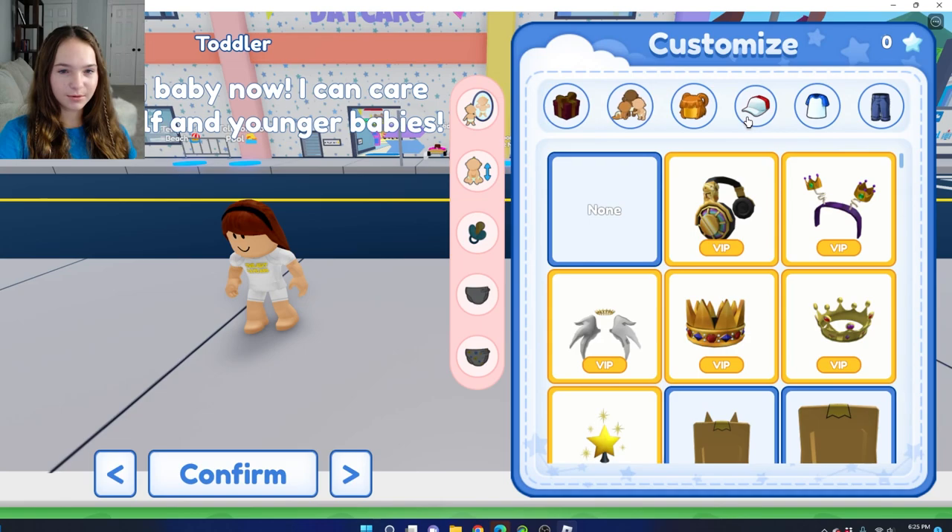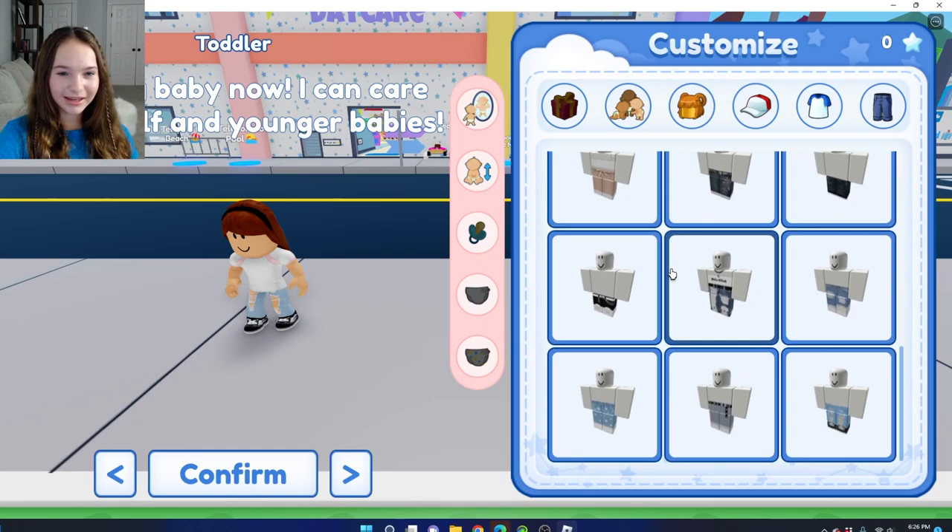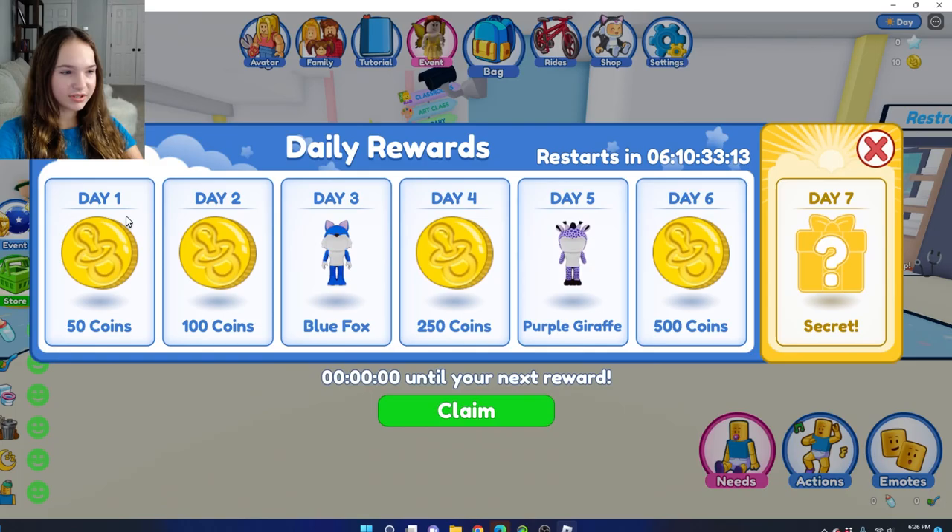I'll have some brown hair with a headband, and I'm just going to go with no hats. We have this really cute pink shirt, and we're going to go with some cute jeans — jeans with stars on them because I think those are cute. Look at our outfit, it's so cute — we have star jeans.